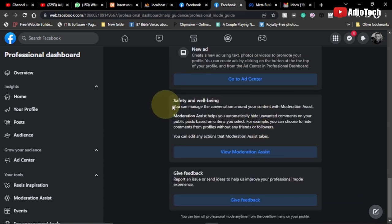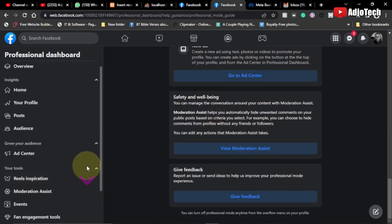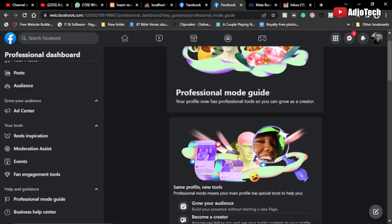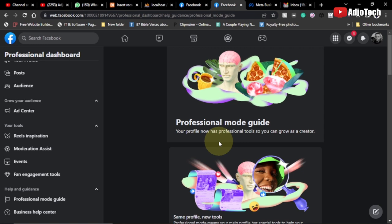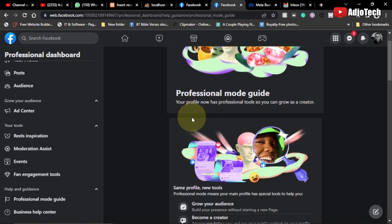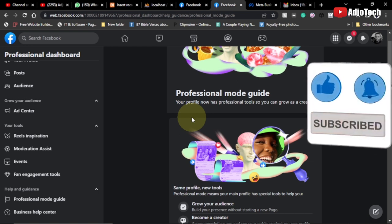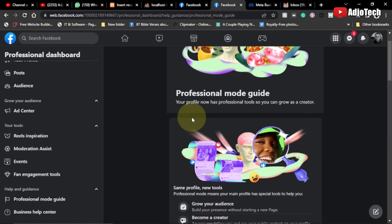We also have Safety and Well-Being features. Just go to the Professional Mode Guide and look through the benefits — it's really amazing. For those who have tried to convert their Facebook to a page and weren't able to, this is the best alternative. Like, subscribe, comment — let's share ideas. Remember, there are going to be a lot of giveaways this year, so always stay active. Bye!